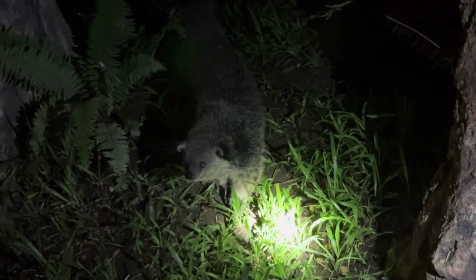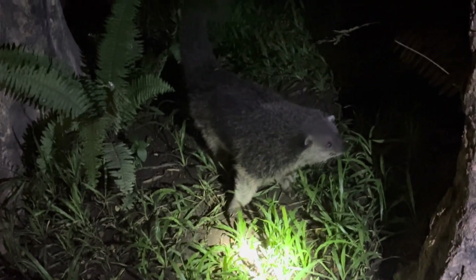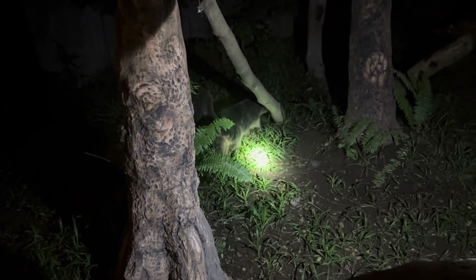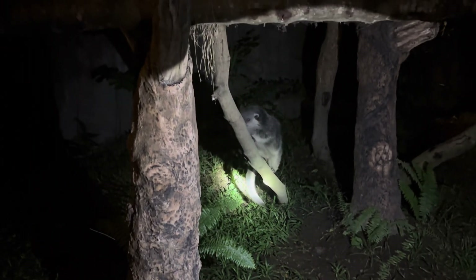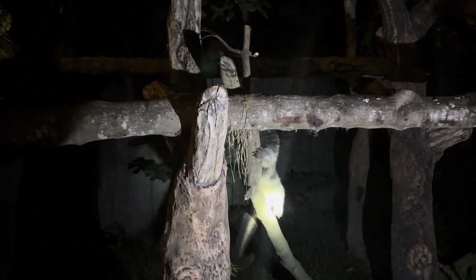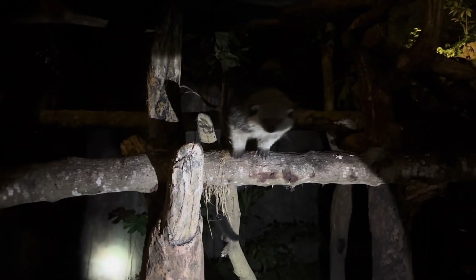This cute little friend's name is Missy — our binturong. They're also known as the Asian bear cat, but they're neither a bear nor a cat. They're the largest civet in the world, possessing a fully prehensile tail used as an extra arm while climbing treetops.